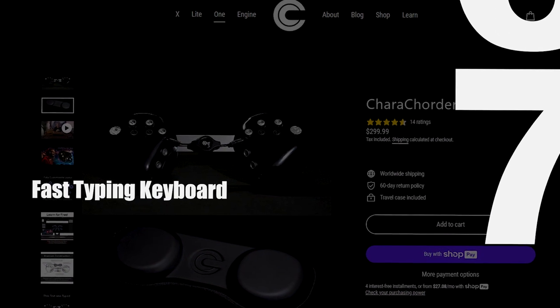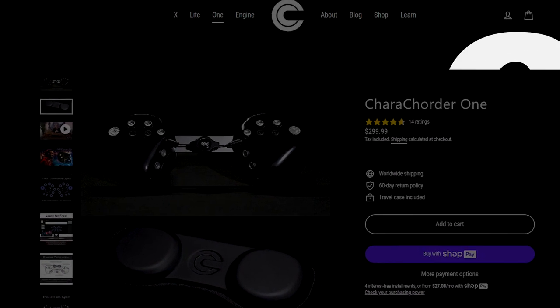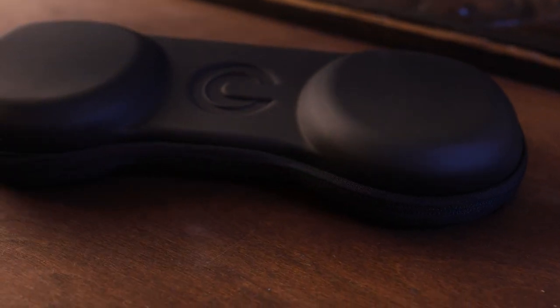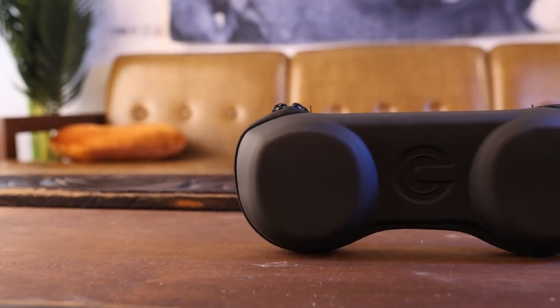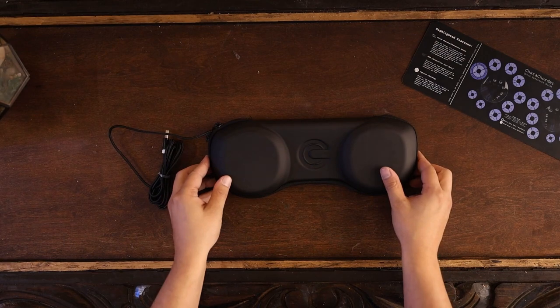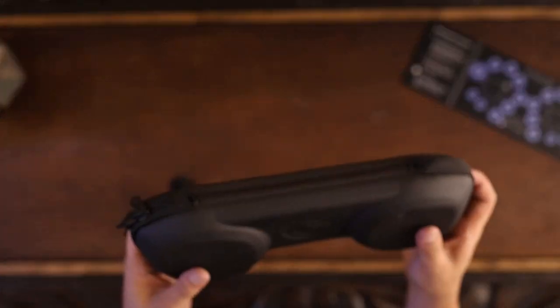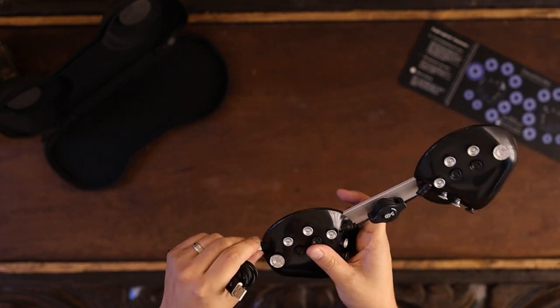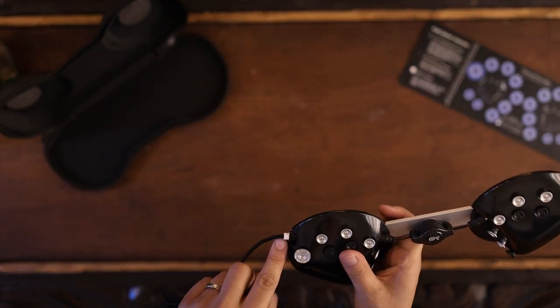Fast Typing Keyboard: In the quest for increased productivity, a crucial yet often overlooked tool is the keyboard. Enter the Caracorder 1, a revolutionary device designed to redefine typing speed. Boasting a convenient design with a smooth, strong double zipper, and the ability to type faster than physically possible on any other keyboard,